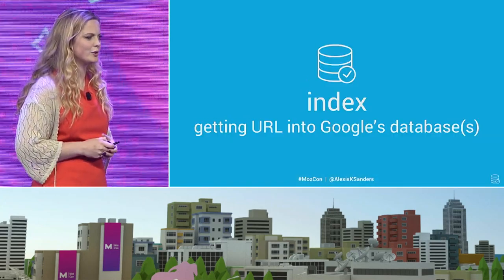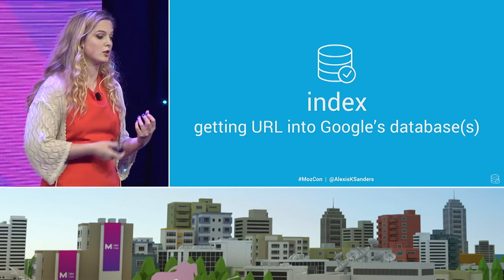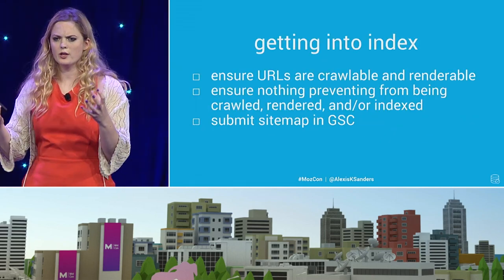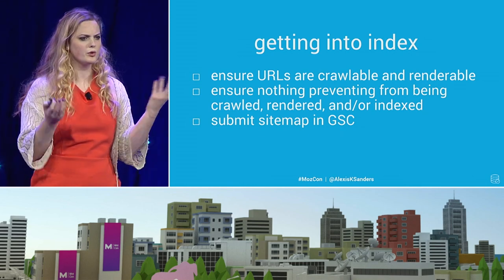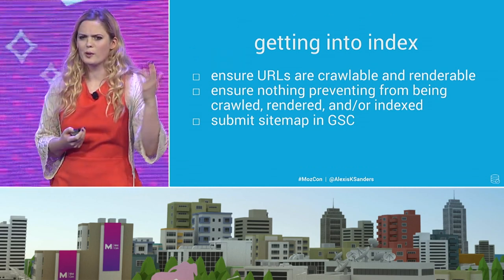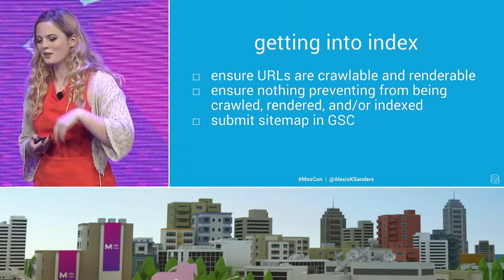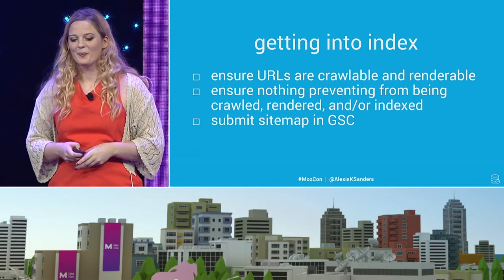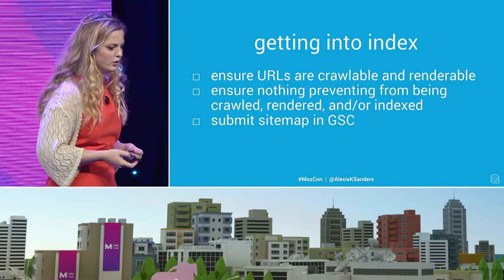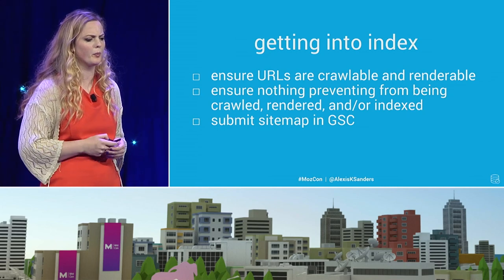Indexing — probably the shortest section. It relates to getting your URL in Google's database to be part of that competitive set to rank. Getting a URL into the index relates to ensuring that your pages are both crawlable and renderable and, of course, provide useful information, and that nothing is preventing them from being indexed. We've all had a random no-index tag on a page during a launch. And then submit that sitemap — you can submit it within GSC or submit an individual URL in GSC as fetch-as-Google, but the sitemap is pretty efficient.